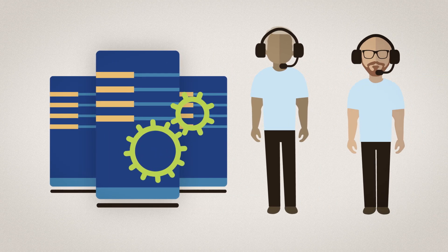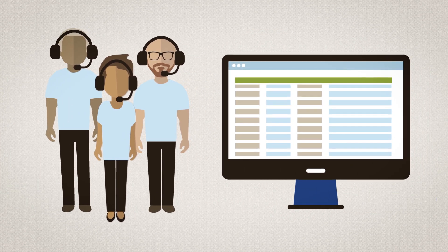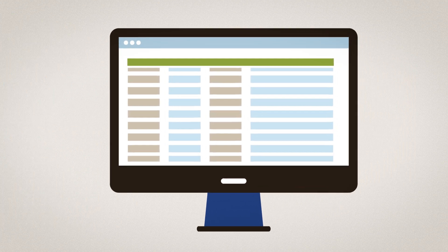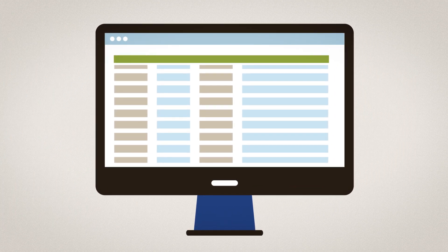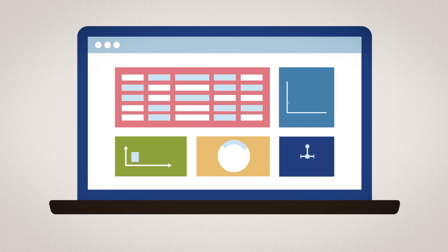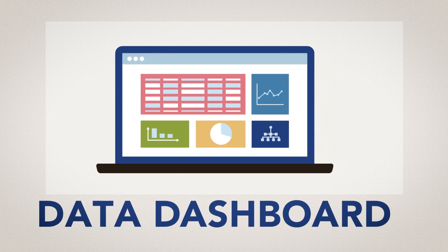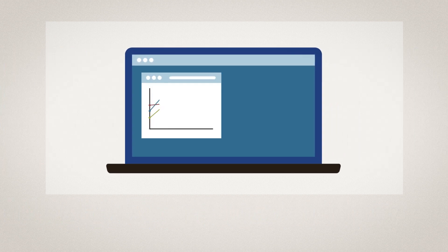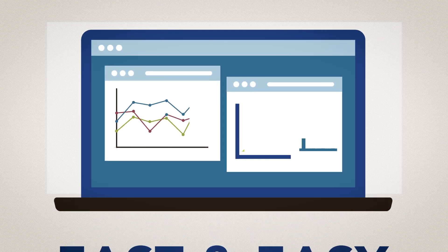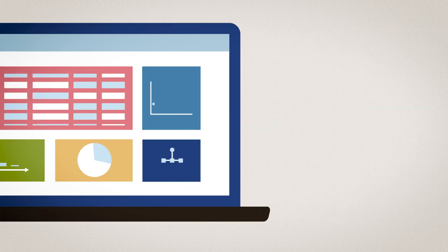It's a good idea to work with your organization's information technology staff to identify existing data sources that will give you the information you need, along with any needed enhancements or additions to your data system. One system feature to explore with your IT staff is a data dashboard, a visual tool to display all of your important indicator data in real-time. Online dashboards are effective for fast and easy interpretation of data. However, you can also track indicators over time using spreadsheets and simple graphs that are consistently updated.